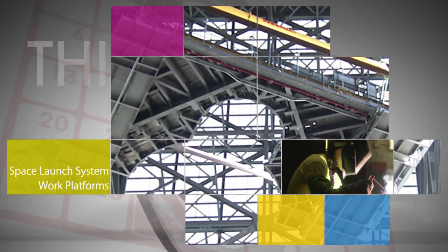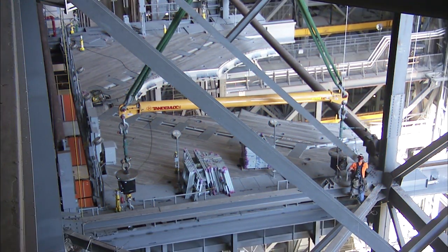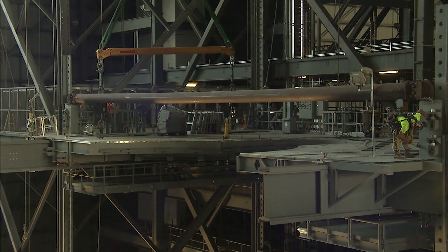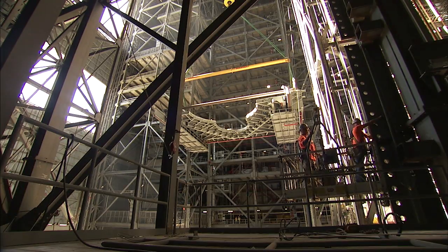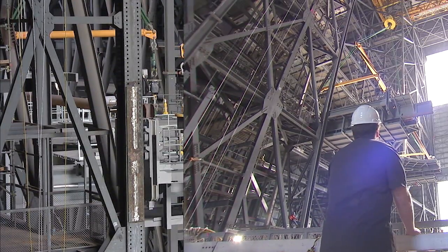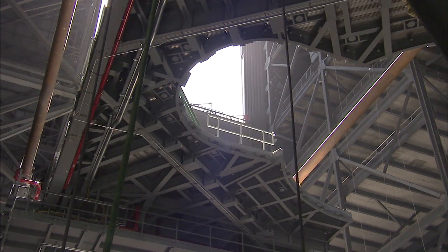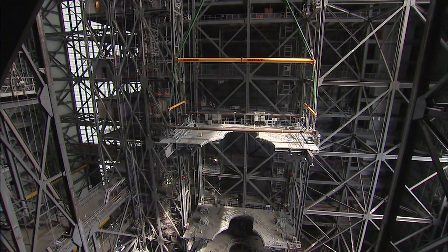NASA's Ground Systems Development and Operations program has reached the halfway point in retrofitting Kennedy Space Center's Vehicle Assembly Building with work platforms. The platforms will provide workers with access to the Space Launch System rocket and Orion spacecraft during pre-launch processing before their first test flight in 2018. Five of the ten levels of platforms now are in place inside the iconic building, and installation of the rest should be completed by spring 2017.